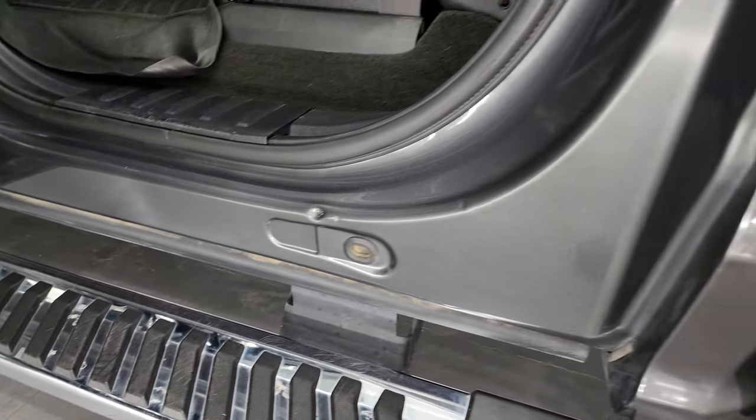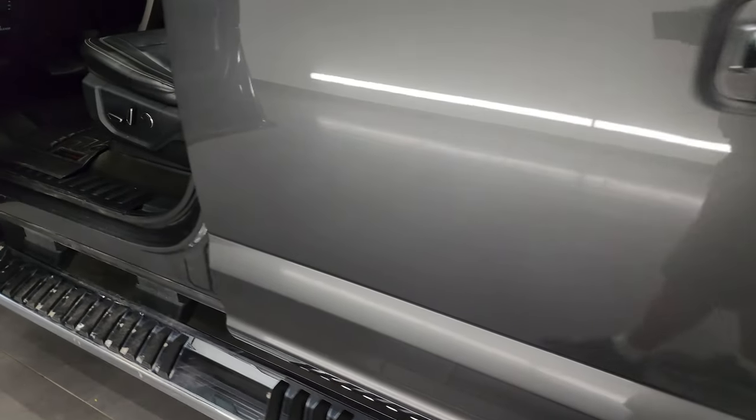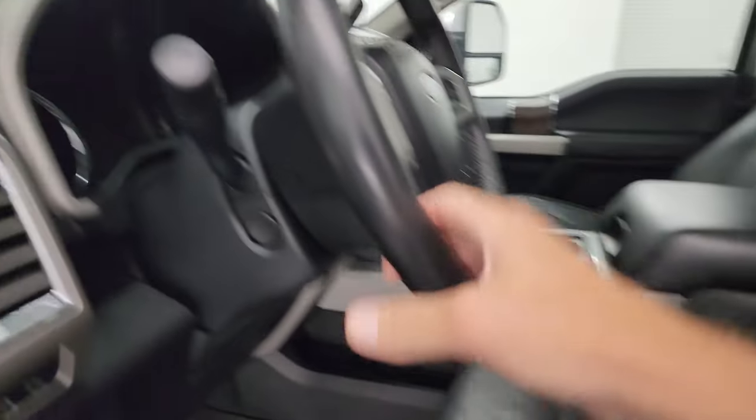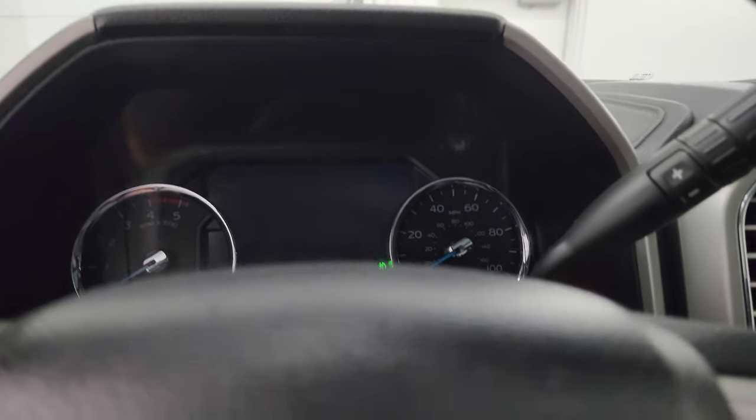This was the first year of the aluminum body on the Super Duty, so there shouldn't be any corrosion on those doors — and there's not. Here is your VIN sticker. Somebody took some cleaner to that, it looks like, but still pretty legible. There's your tire and loading information sticker as well. We'll hop inside, check out the miles, the radio, and everything that this truck has to offer on the interior.